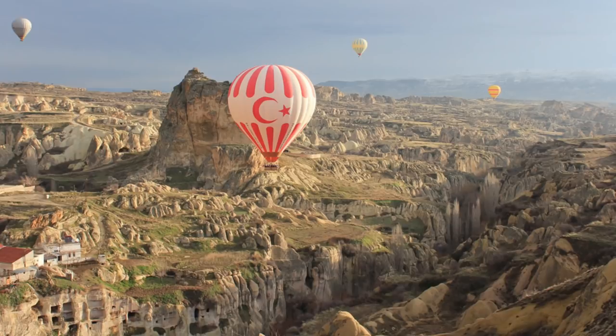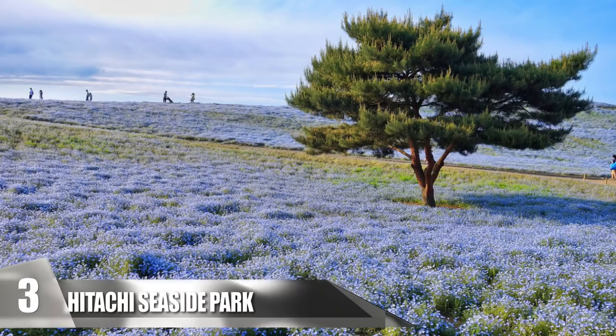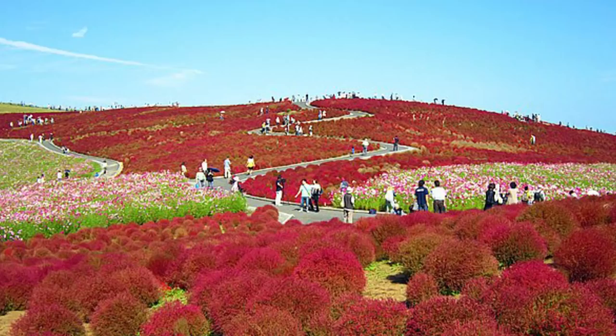3. Hitachi Seaside Park. This stunning park is located in Hitachinaka, Japan, and covers about 470 acres of land. The park features a wide variety of flowers and greenery that blanket the ground. The park's most renowned flower is the Blue Nemophila. It blooms during the spring, and its baby-blue hues mirror the clear sky.